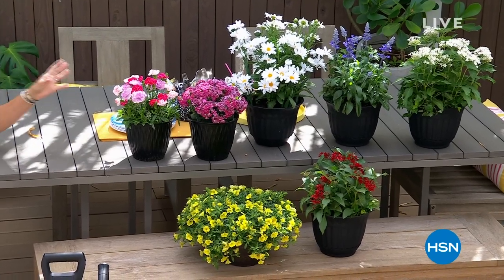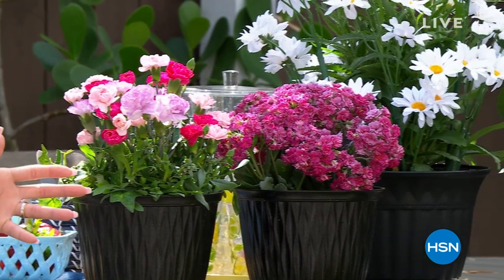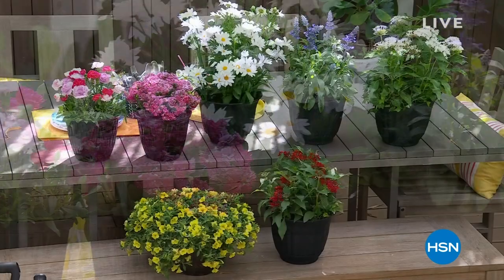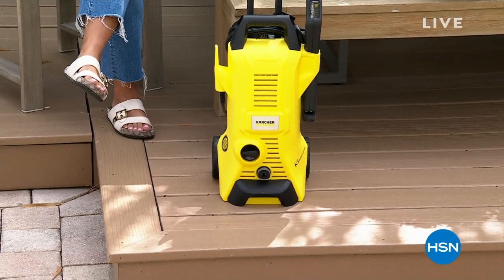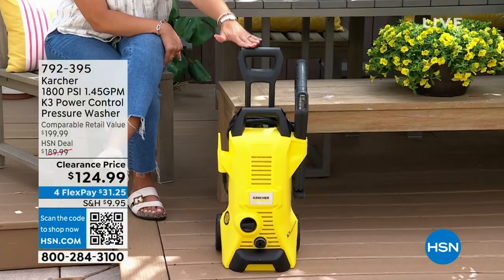We have to have a beautiful garden too, but we've got to take care of the mundane tasks. If your driveway or patio has seen better days, we will also give you an opportunity to shop a clearance price on the Karcher pressure washer. This is a brand that's been around for years.